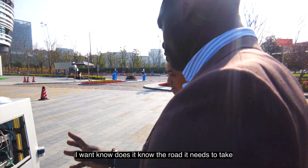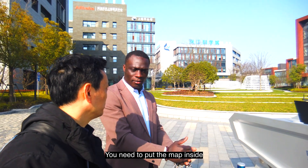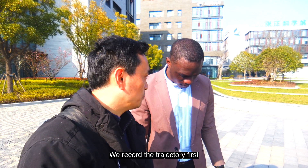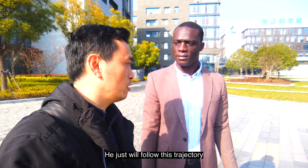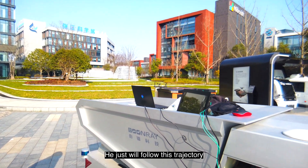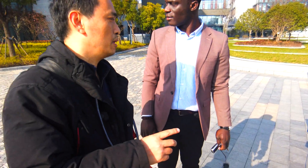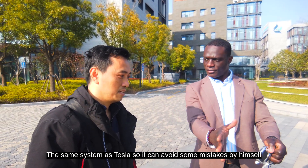I want to know — how does it know the road you need to take? Do you guys need to put some coding? We record the trajectory first, and it will just follow this trajectory. When it perceives obstacles, it will stop by itself — maybe sometimes it will avoid them. It avoids by itself.